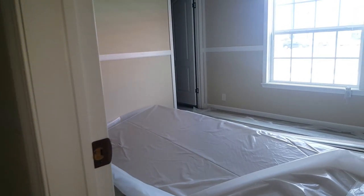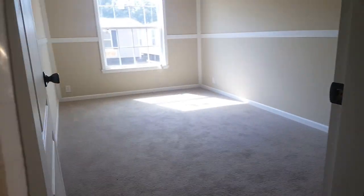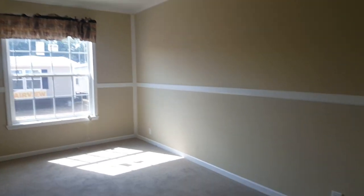Washer and dryer right there. This bedroom right here is going to be about 14 by 12 — it does have a walk-in closet but I'm not braving that to get to it. This bedroom is going to be about 15 by 11.